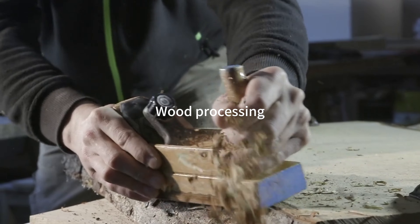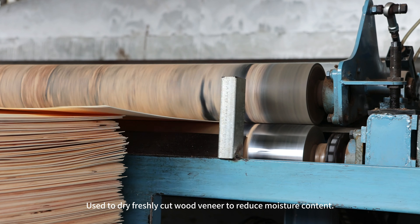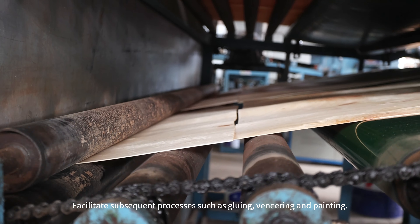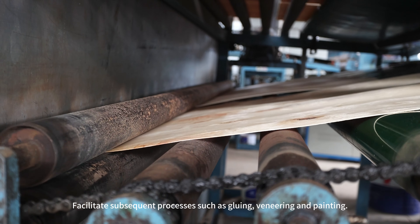Wood Processing: used to dry freshly cut wood veneer to reduce moisture content, which facilitates subsequent processes such as gluing, veneering and painting.